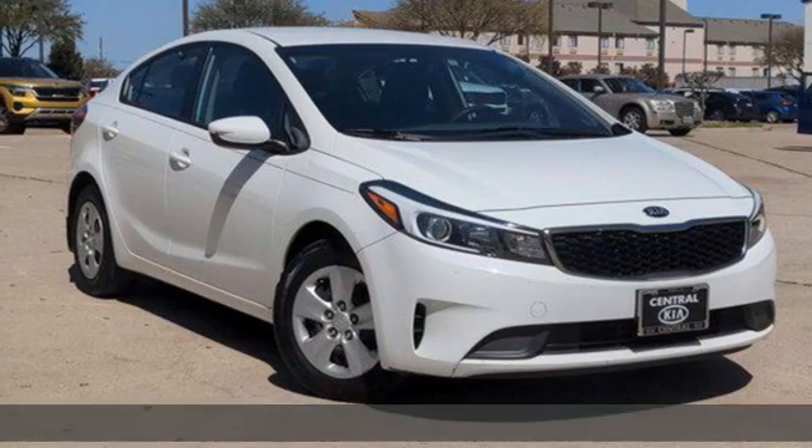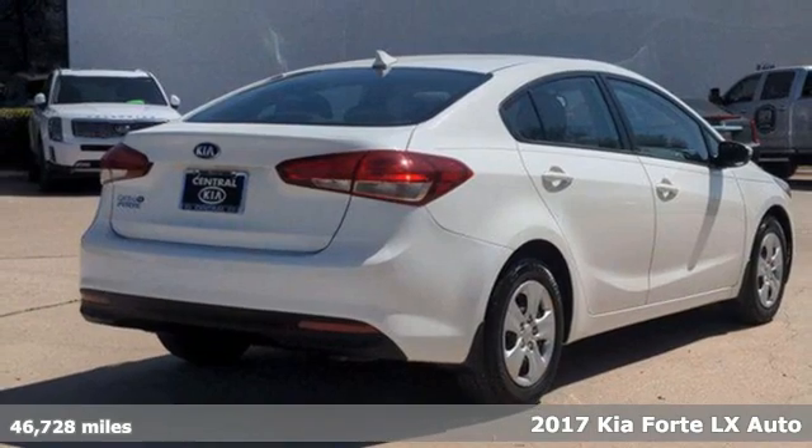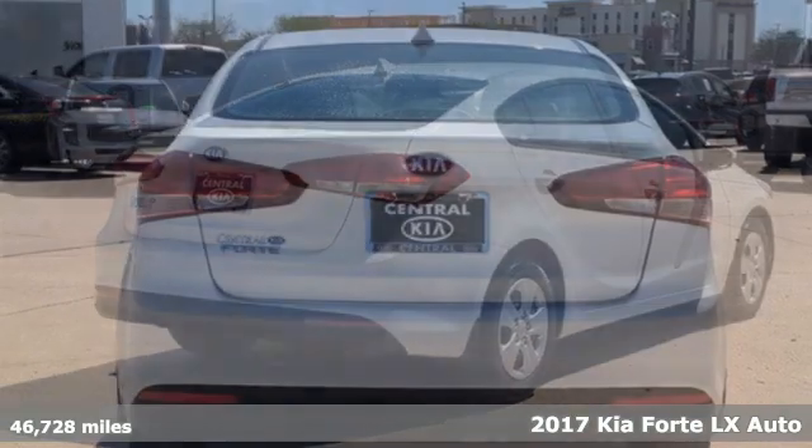Here's a 2017 Kia Forte. Reliability. Quality. Kia. And it comes with all the amenities you need.